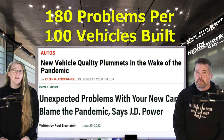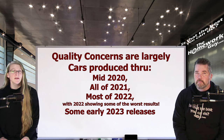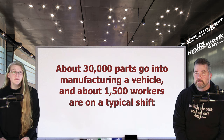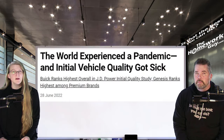Cars produced through mid-2020, all of 2021, and most of 2022 — with 2022 showing some of the worst results, including some early 2023 releases — were rushed through manufacturing plants, quite often with understaffed assembly lines. Parts from upstream suppliers were also a problem. Many workers elected to stay home during that time, meaning some of the most skilled workers weren't there when the cars and parts were being built.